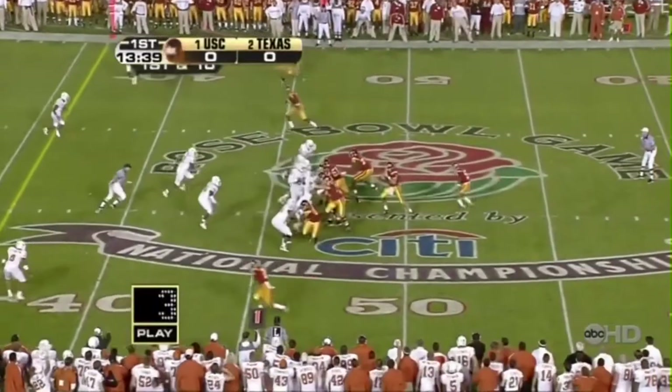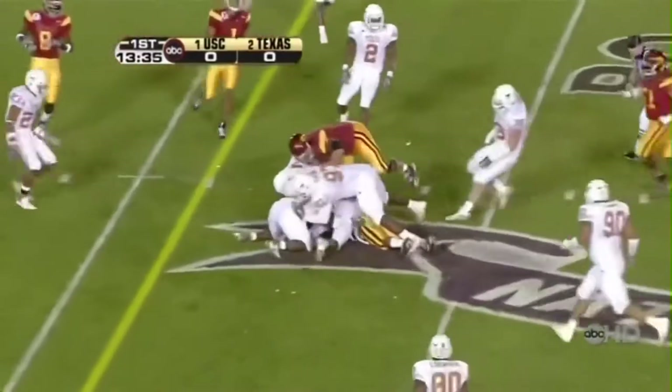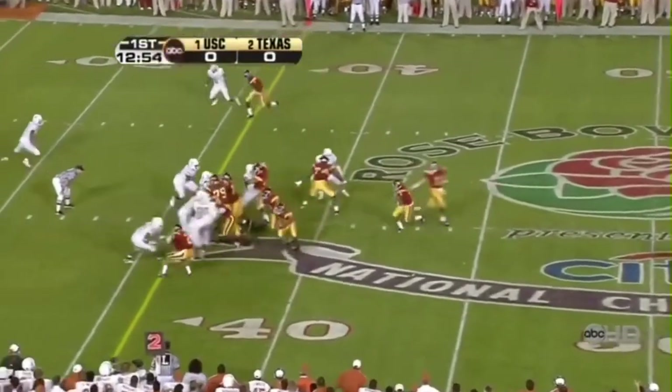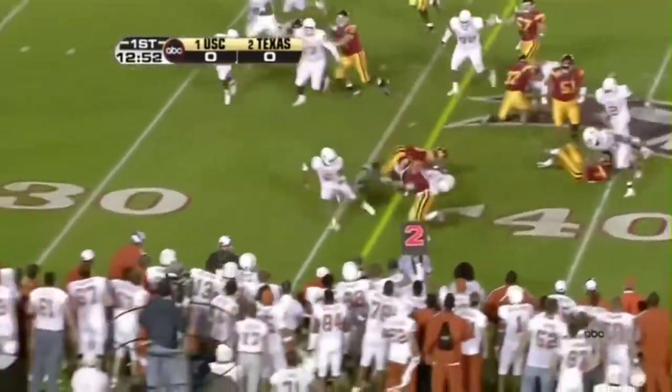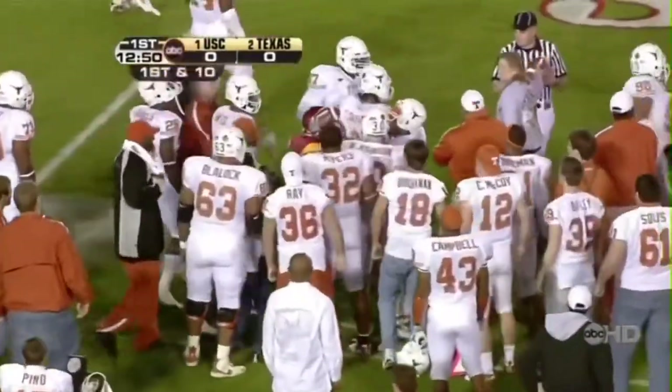Line's got a double wide, top of the picture. Steps up, throws short, goes to Smith. Smith inside the 40, down to the 37. Bush gets it, bounces outside with it, runs over one Texan and gets it on down for a first down.